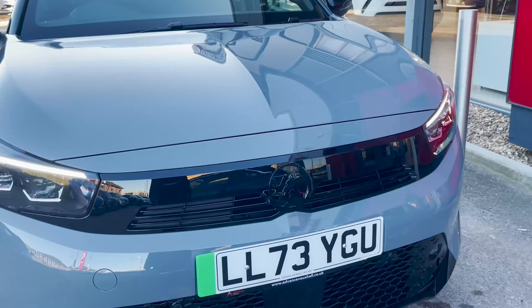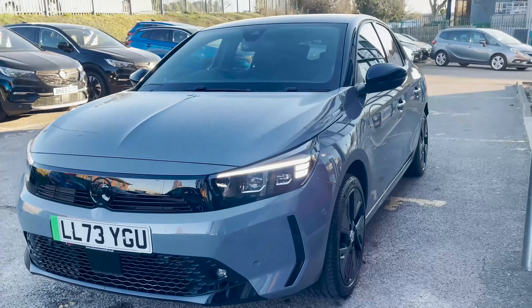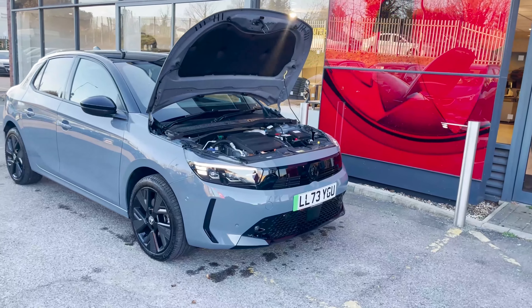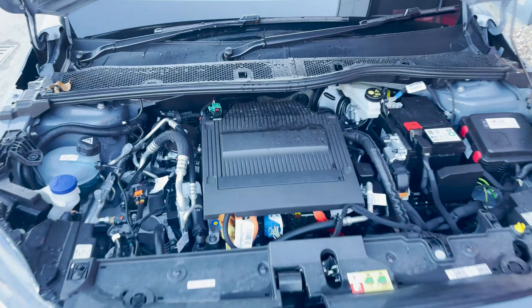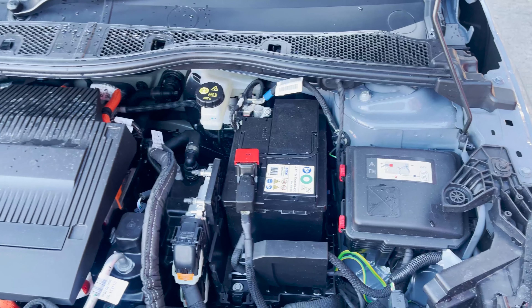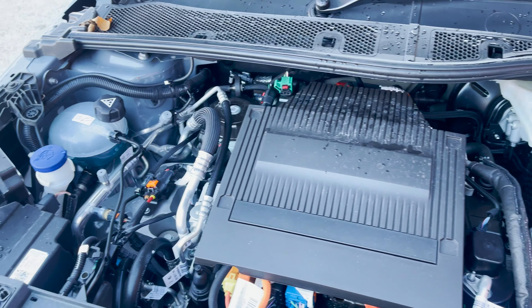Introducing the all-new Vauxhall Corsair electric design, where efficiency meets performance in an electric vehicle. Let's dive into the exciting specifications and features. Powering this electric marvel is a robust 57kW engine delivering a smooth drive with zero emissions and an impressive top speed of 150km per hour.